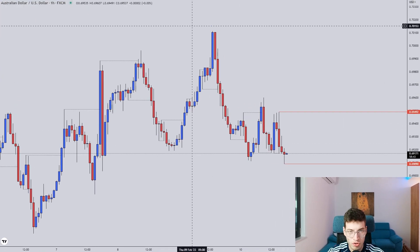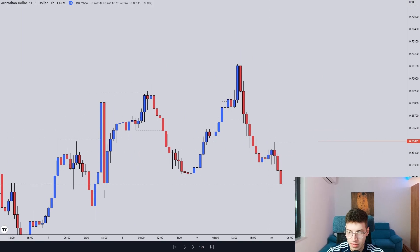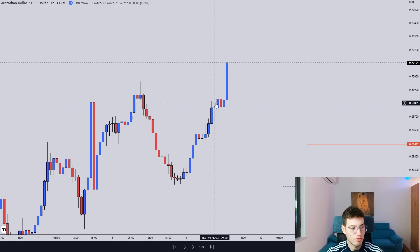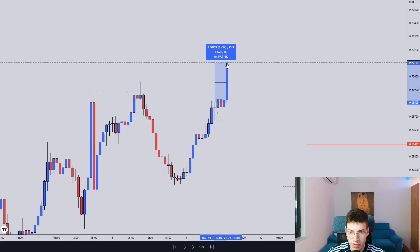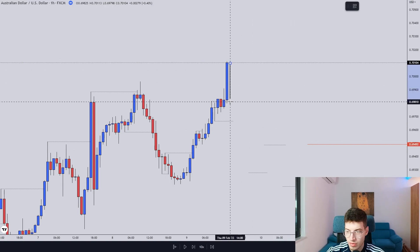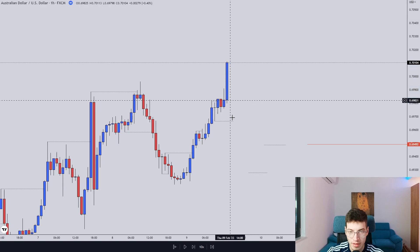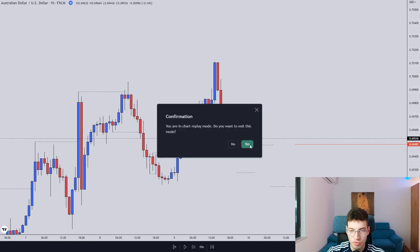Aussie US dollar — I actually took a trade right here to go short. But first, let me explain. There was also an opportunity to buy right here, which I did not take — it was too far away from my entry. My entry would be on the inside bar, and you can see how far away it would have to retrace — about 30 pips. Pips don't matter; what matters is the size. If I compare the size of that move to the rest of the move, it would definitely be a momentum shift. It's good that I followed the plan — it would have been a 1% loss, so managed to avoid it.